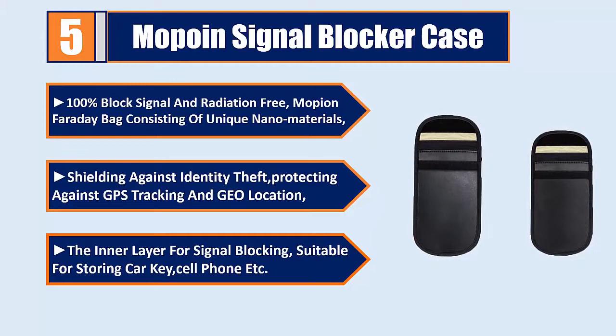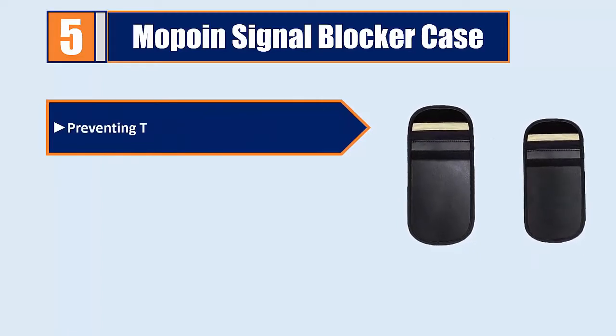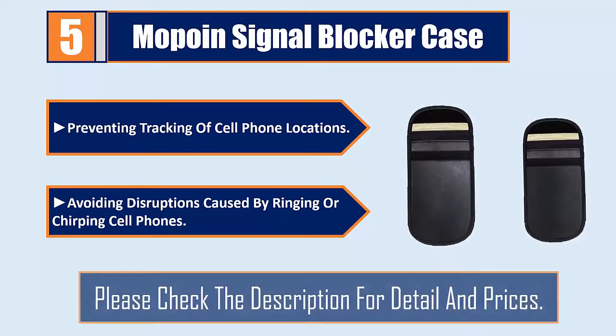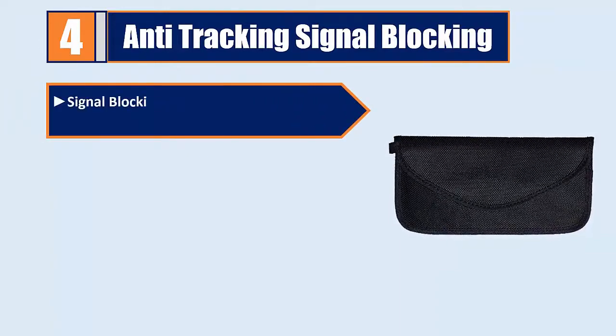Suitable for storing car keys, cell phones, etc., preventing tracking of cell phone locations and avoiding disruptions caused by ringing or chirping cell phones. Please check the description for details and prices.